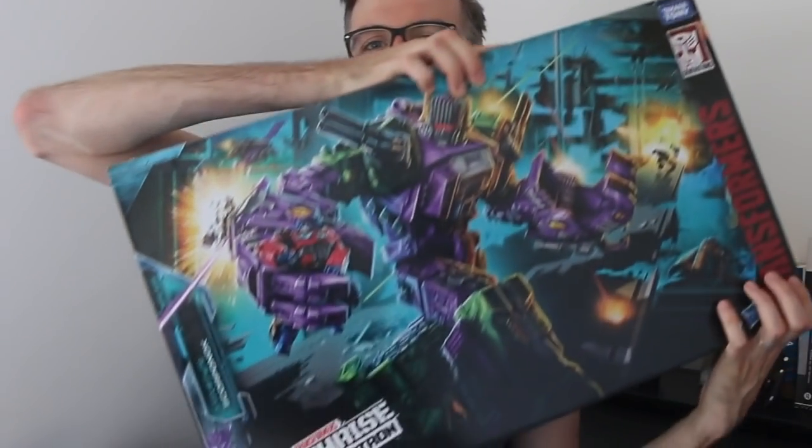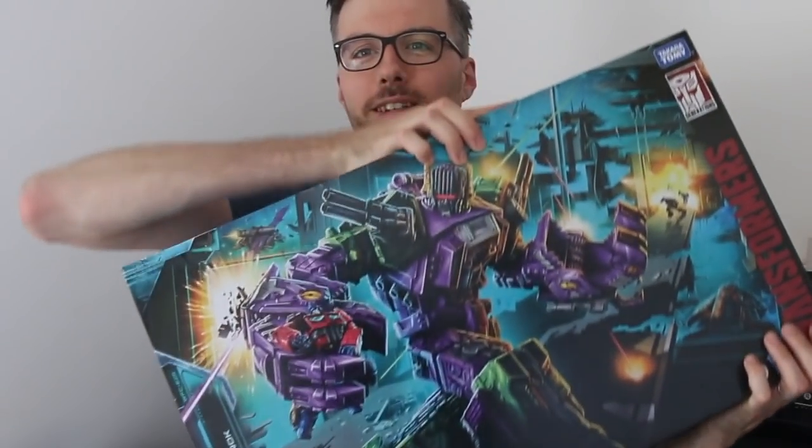Hello there, my name is Sixo, but more on that later. Now it's time to bring you a brand new unboxing video, and boy is this an exciting one. It's... Earthrise Scorponok.